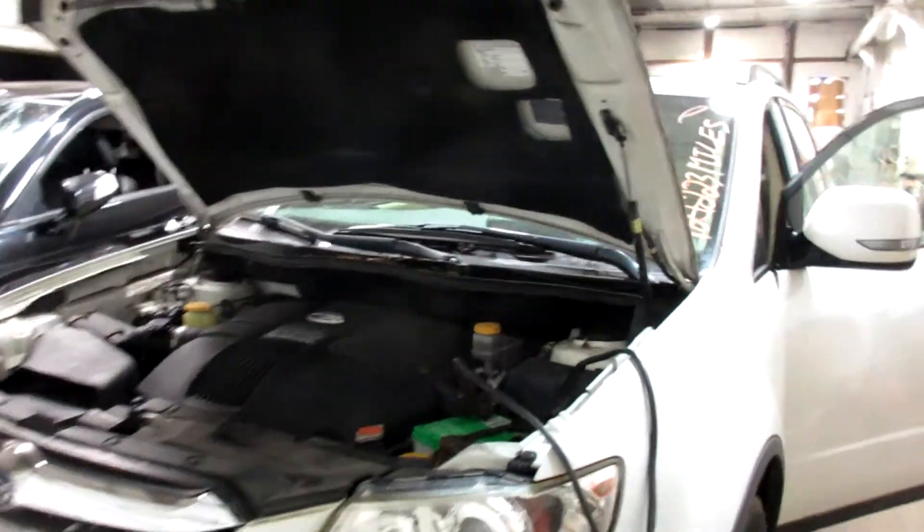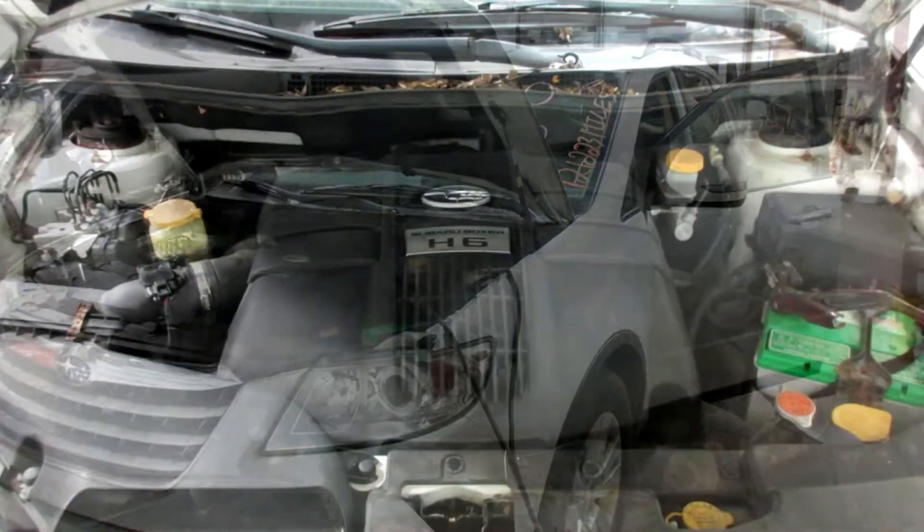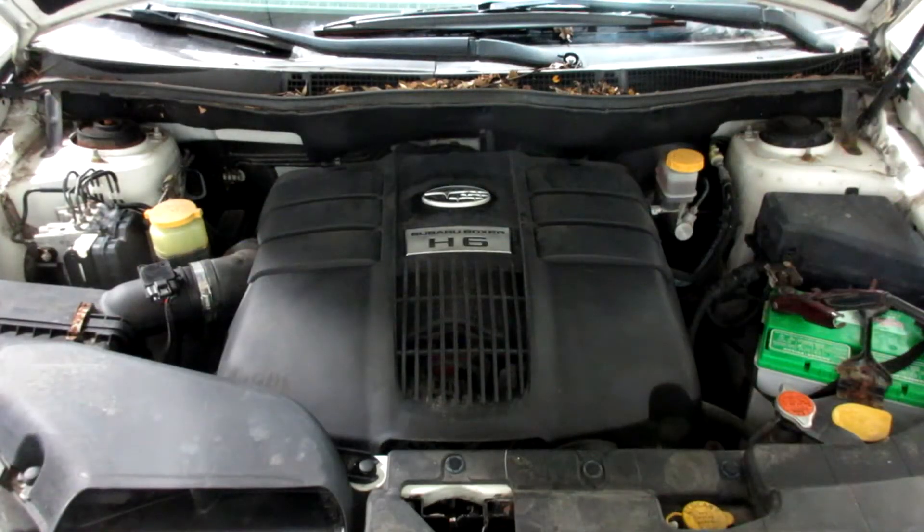So, if you need any parts for this vehicle or any other, you can visit us at Tom's Foreign Auto. Stock number 200030.